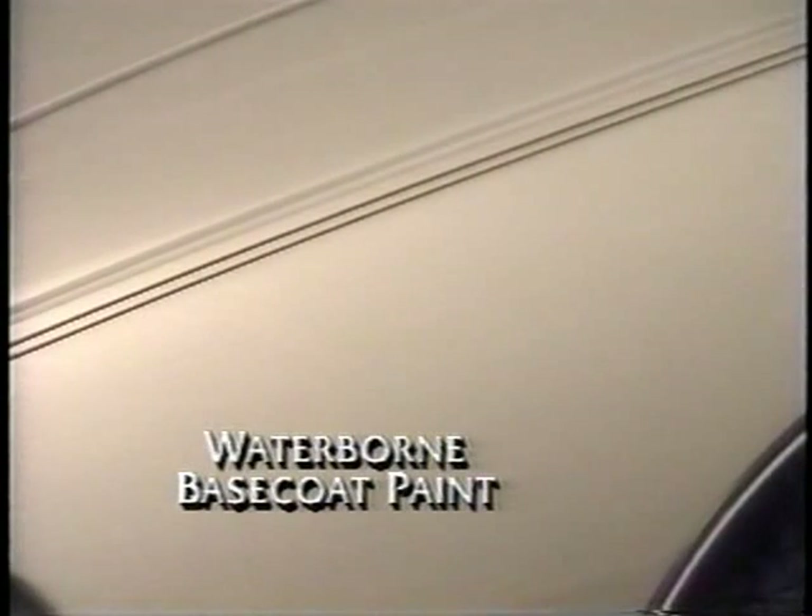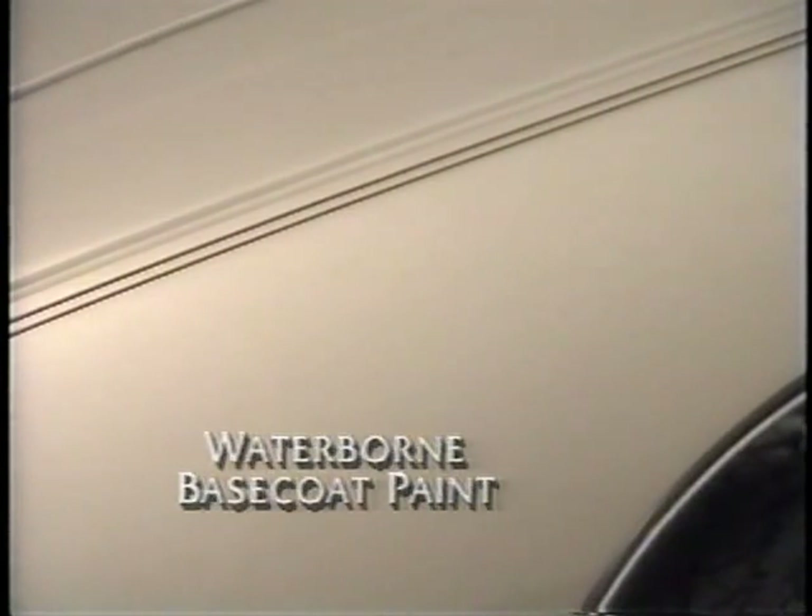The express sunroof operates in a similar way — pressing the button once allows the sunroof to continue to open. The glossy finish on this car is the result of a new waterborne base coat paint system. This kind of base coat is very friendly to the environment because it releases 80% less solvent into the air than conventional base coats.